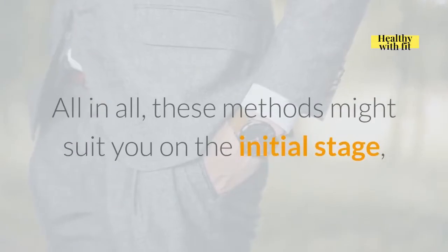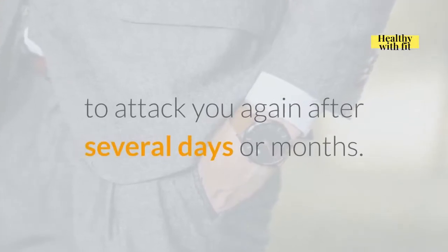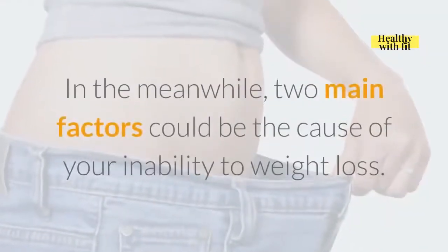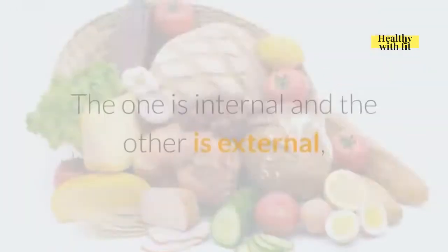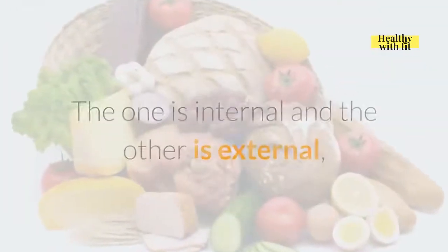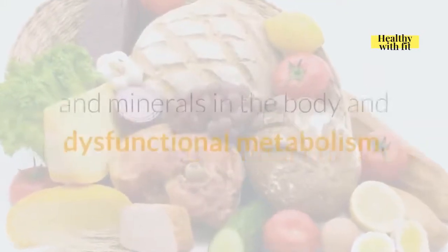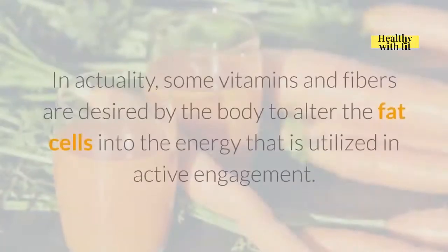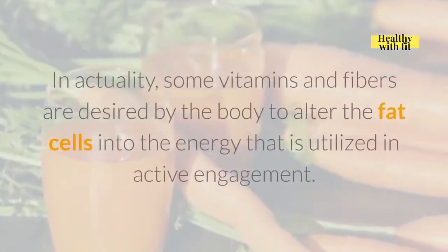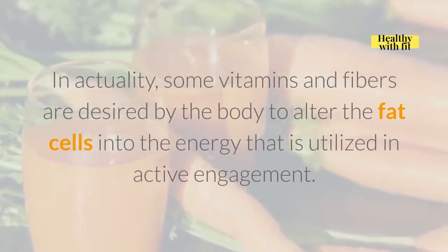All in all, these methods might suit you at the initial stage, yet the root cause might still be there to attack you again after several days or months. Two main factors could be the cause of your inability to lose weight — one is internal and the other is external. Internal factors might involve deficiency of essential nutrients and minerals in the body and dysfunctional metabolism.